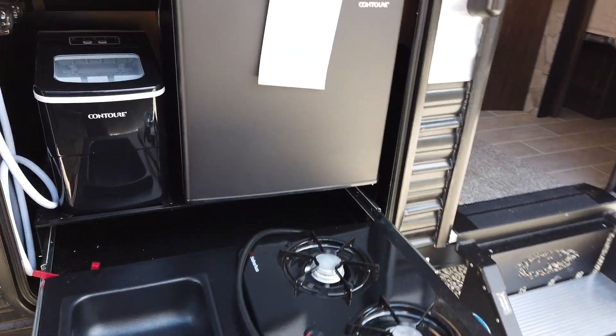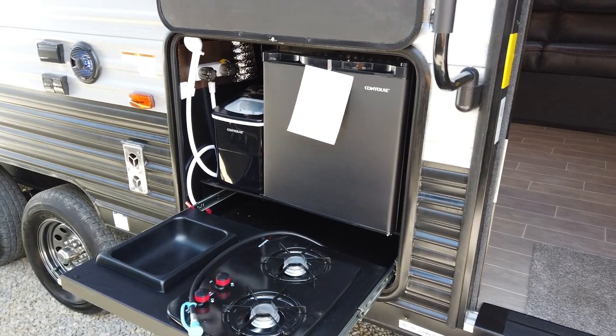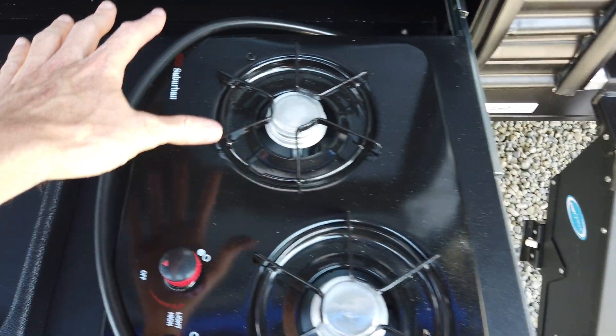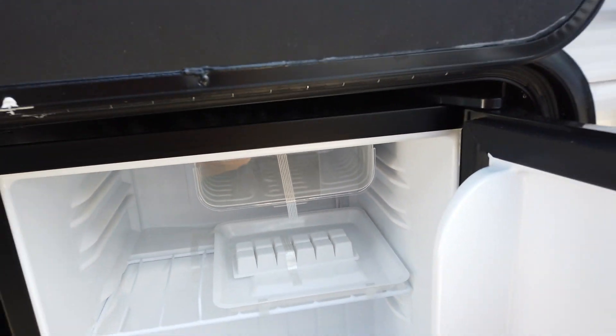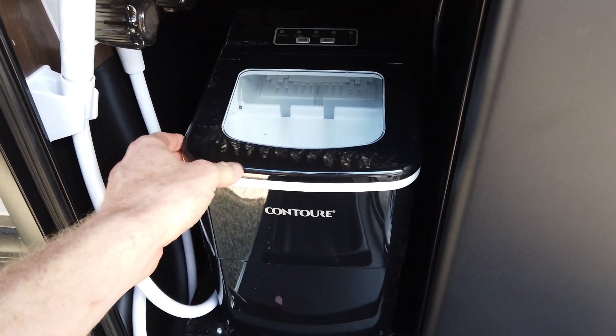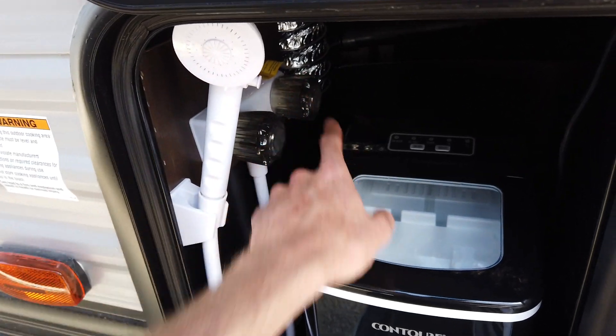This is the deluxe mini camp kitchen that comes standard on the Grey Wolf. You get a wash basin, two-burner gas cooktop, a refrigerator with a small freezer compartment, and an ice maker — because you always need ice at the campground. It has hot and cold water right there.